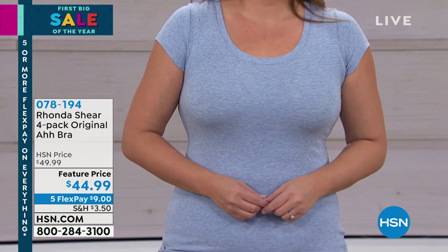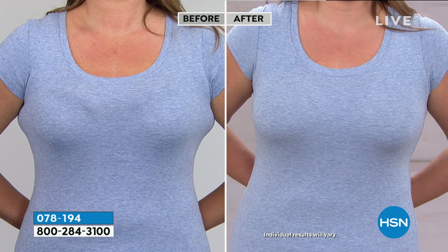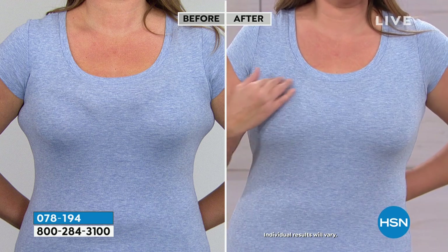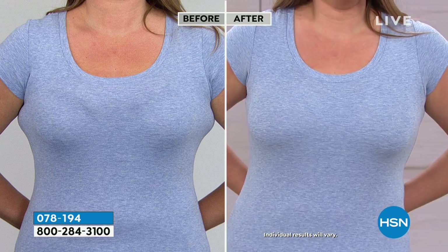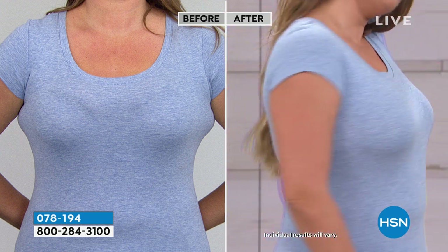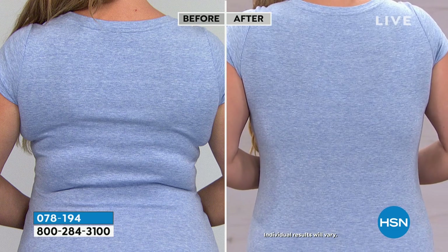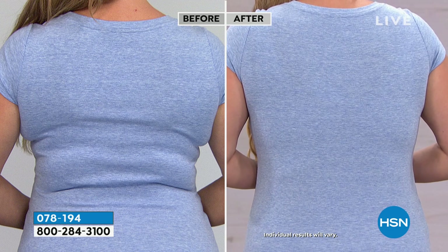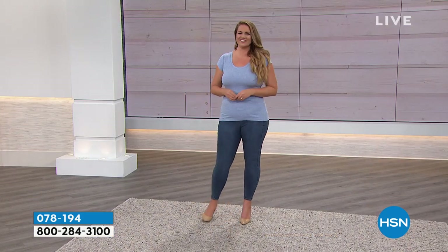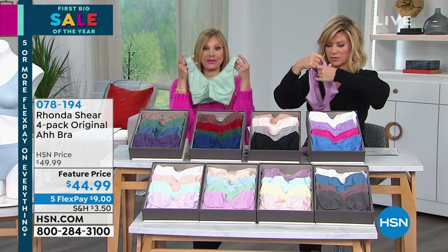Everything on HSN today is on five interest-free credit card payments. There's a reason why 35 million bras have been sold. Now's your chance to go ahead and get some more. Make that one payment today of $9 and slip into the world's most comfortable bra. See why millennials are now insisting on this type of technology in their bras. I love having a whole new generation — the moms, the daughters, and the grandmothers. Foundation's where your fashion starts, and truly this is a game changer in your clothes.